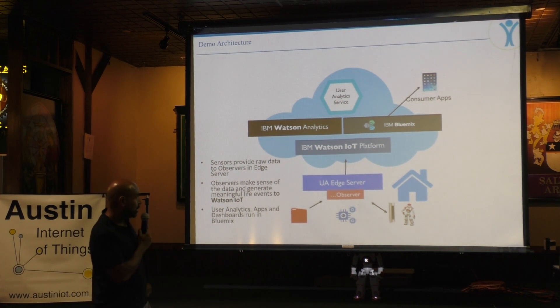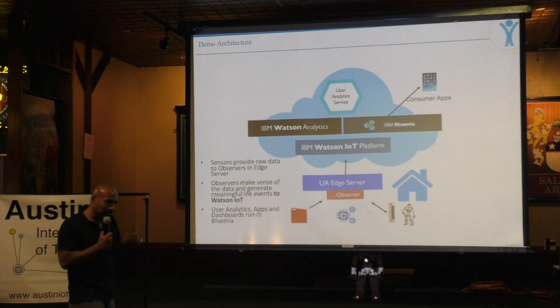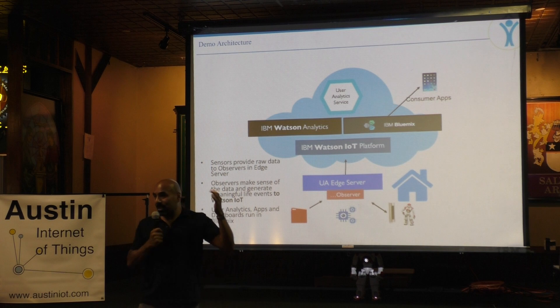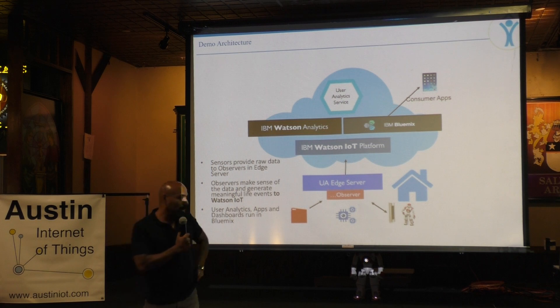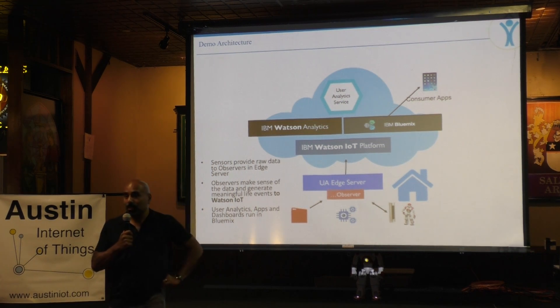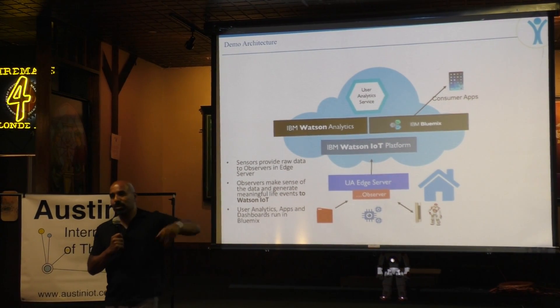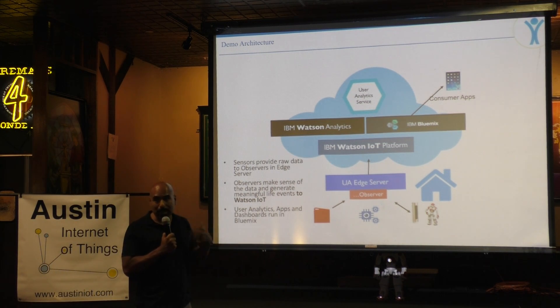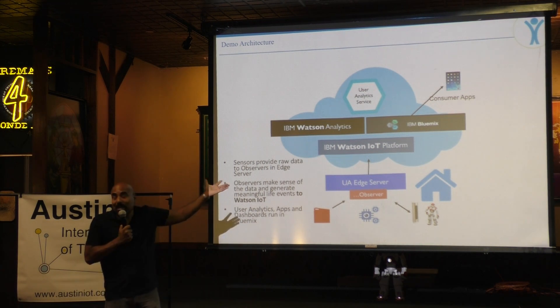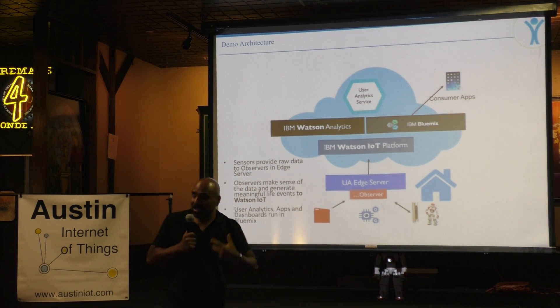That way we can make use of it through Bluemix applications and apply analytics to the data. In this demo, the robot is actually listening to Watson IoT. The robot himself is not perceiving the beacon — it's the Raspberry Pi that's sensing it. In this case the Pi logic is running on my computer for simplicity, but the computer is sensing the beacon and the robot reacts. Any device that connects to IoT, the robot can perceive and possibly do some actions too.